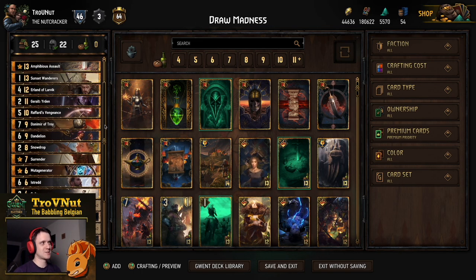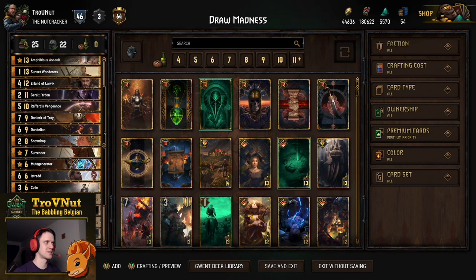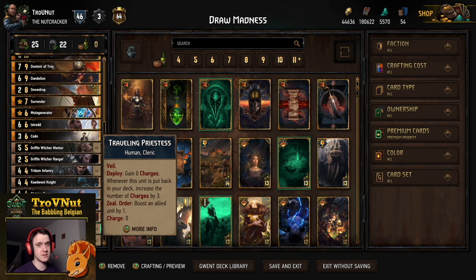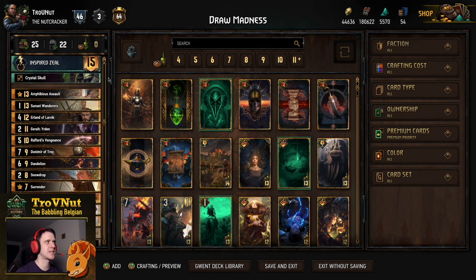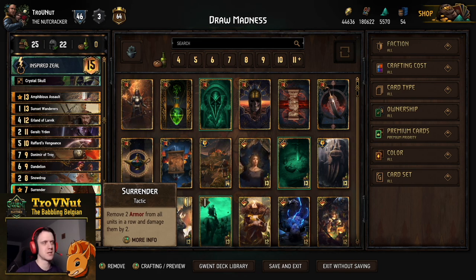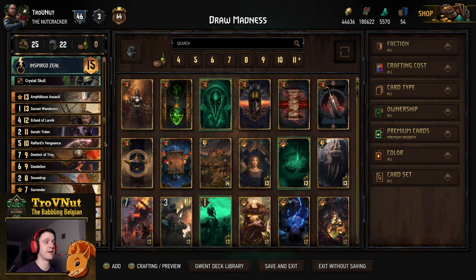That deck that you see now has been in my deck builder for a while — I think ninety percent of it was already there. The only changes I made were adding the Muta Generator and the two Priestesses because they're so powerful — it's weird how well they matched with this deck. I also added Surrender as a minor change because of the Dwarves meta. We haven't actually seen any Dwarves today, but it's still a good utility card.